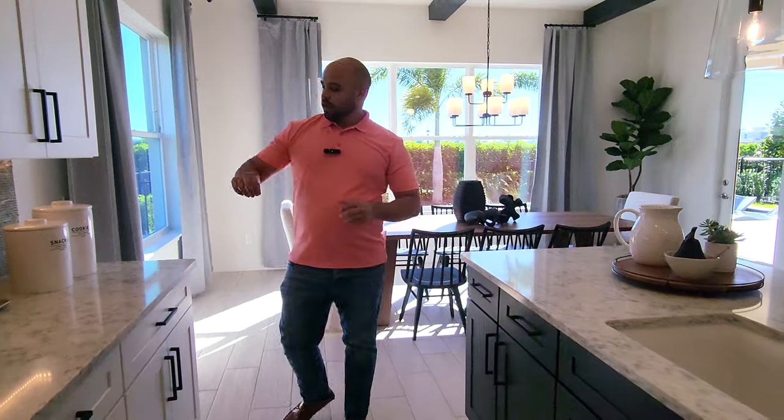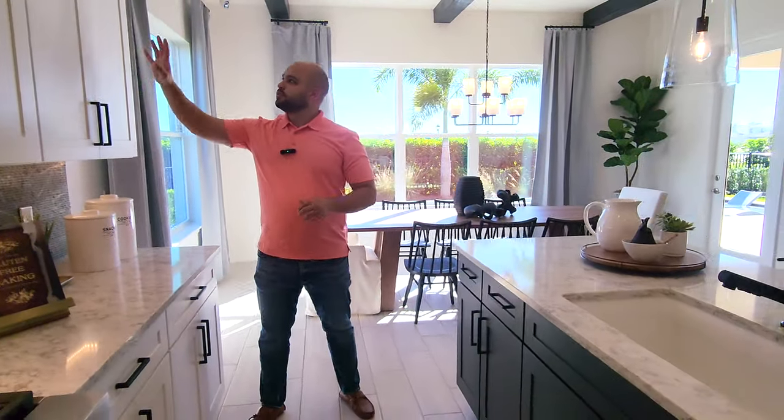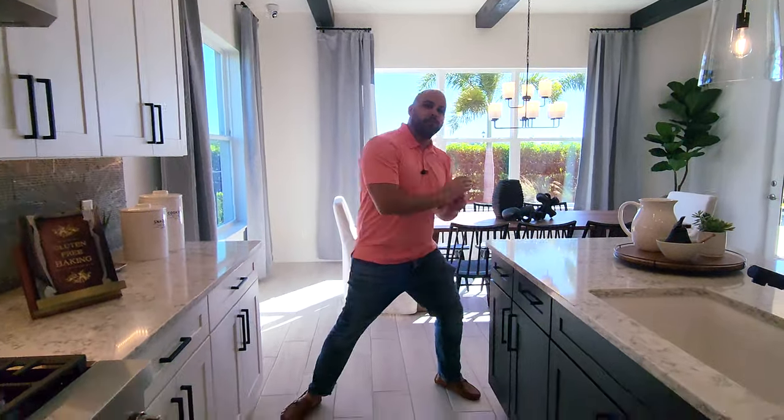With Toll Brothers, you're able to customize your home as well. So if you like these black handles and white cabinets, you can make the island with black cabinets instead. You're able to customize it to your liking.